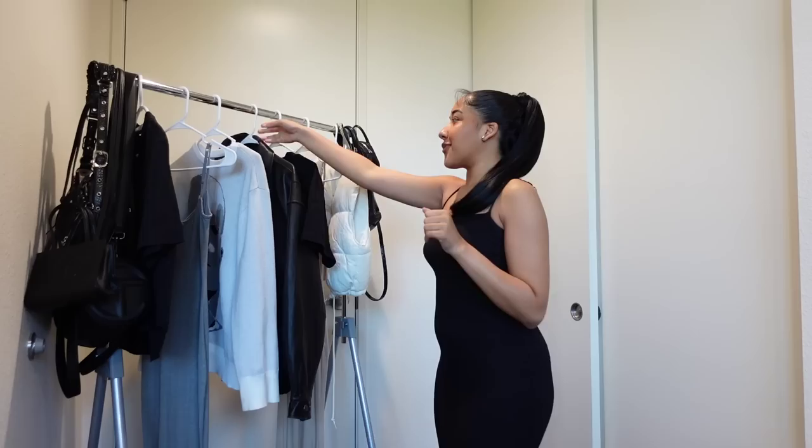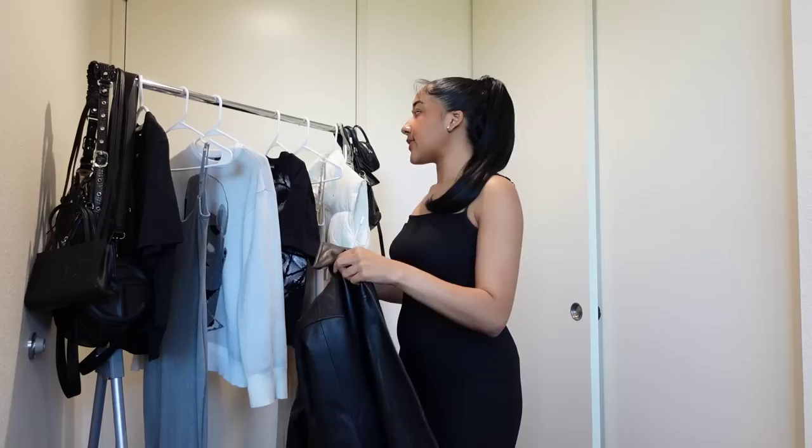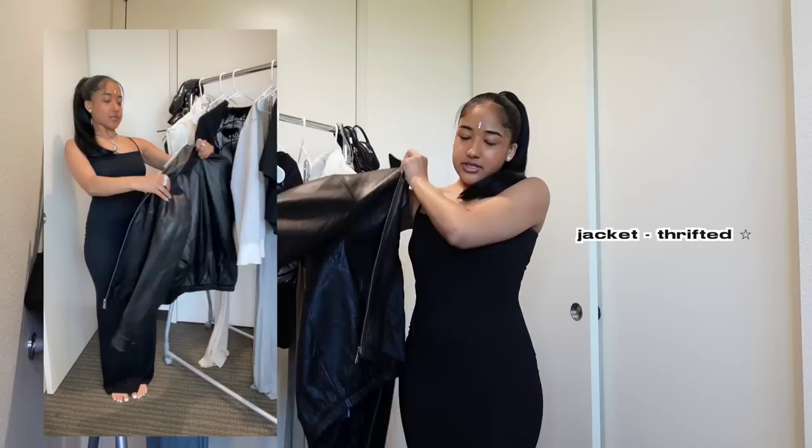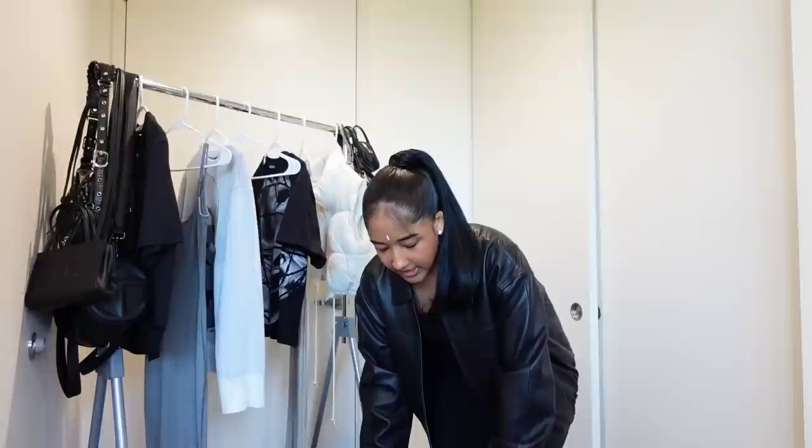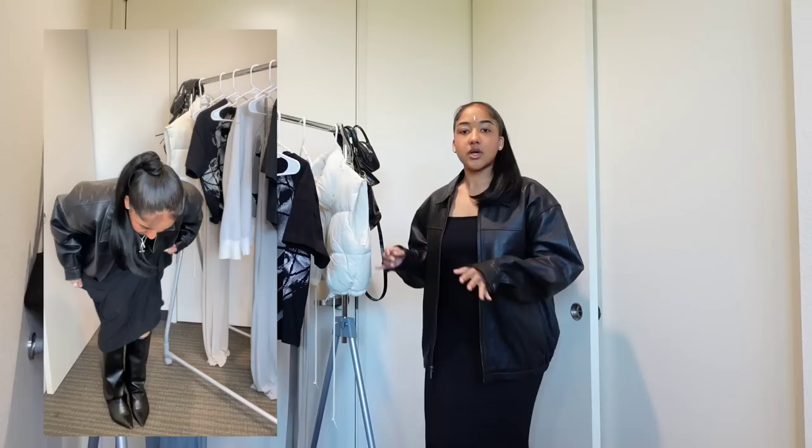If you follow me on TikTok you've seen a variation of this look — I was getting some hate comments but we're still gonna style it. For this look you're gonna need a leather jacket, or whatever kind of jacket you want to put on over the dress. In my TikTok video I used a longer version, but this is just a regular oversized leather jacket. I'm gonna pair it with boots that match the pleathery texture of the jacket; these are from Amazon.